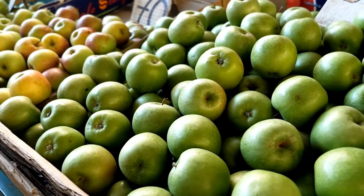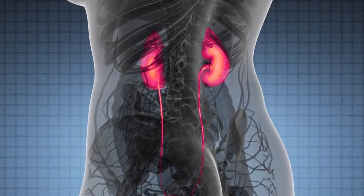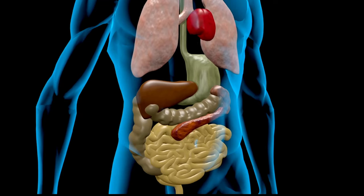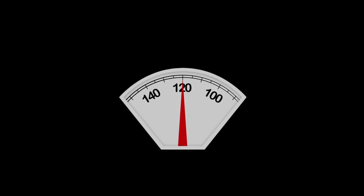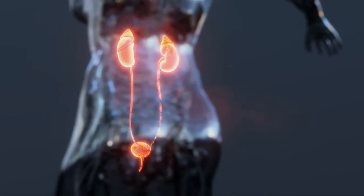Additionally, apples are low in potassium, a valuable asset for your kidneys, as excessive levels of potassium constrain these vital organs. By making apples a regular part of your diet, you're taking a proactive step toward supporting your kidneys' optimal function.